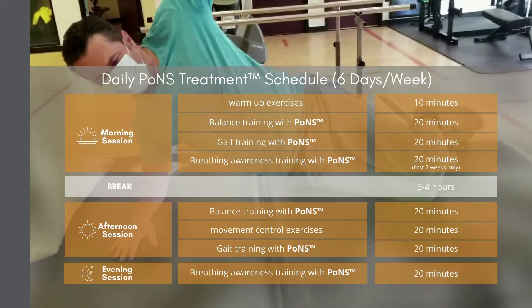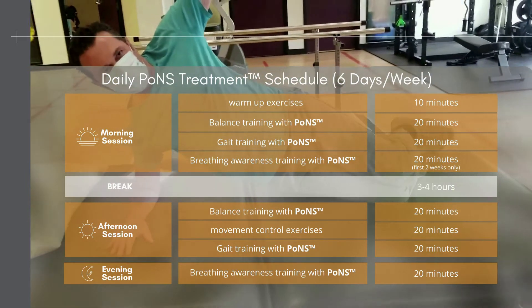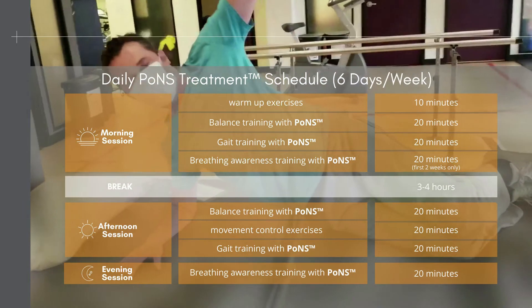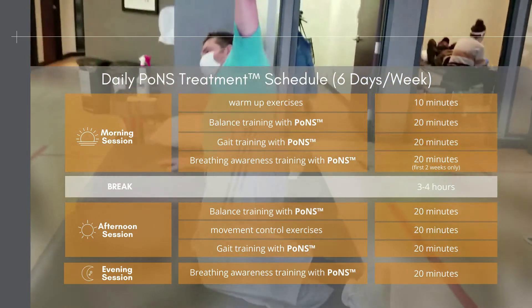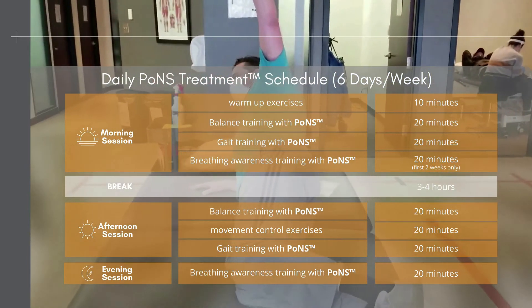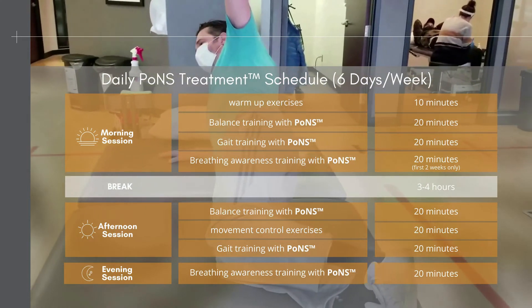The schedule includes three sessions of either balance, gait, movement, or breath work — twice daily: 70 minutes in the morning and 70 minutes in the afternoon, plus an additional 20 minutes of breathing awareness training in the evening. The first two weeks are focused in-clinic to tailor the program, at which point the client works the program at home, coming into the clinic only once a week, with reassessments at weeks 4, 8, and 14.